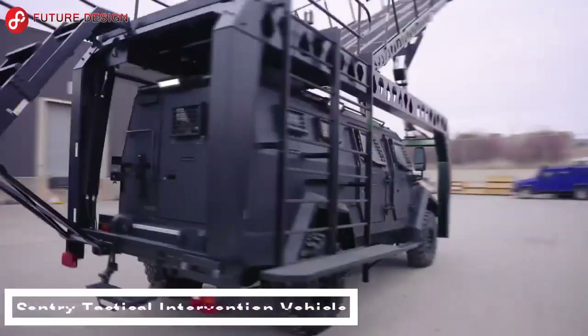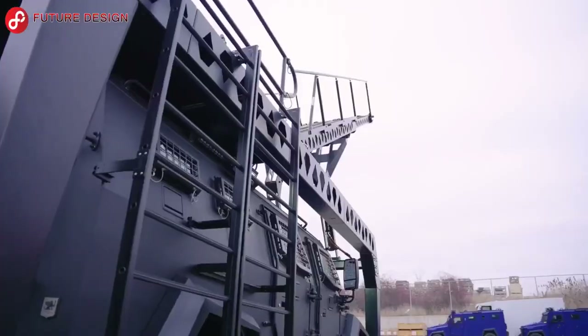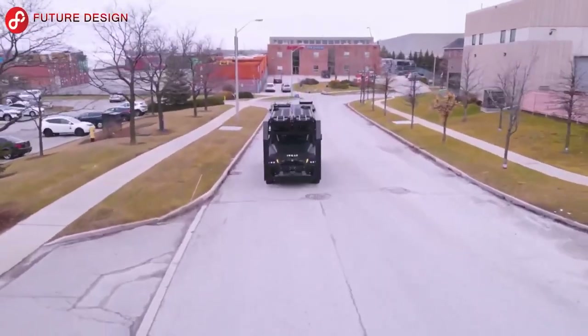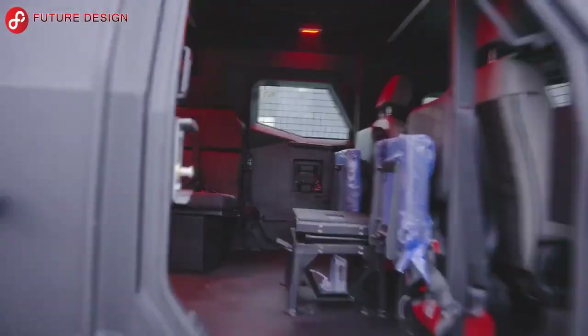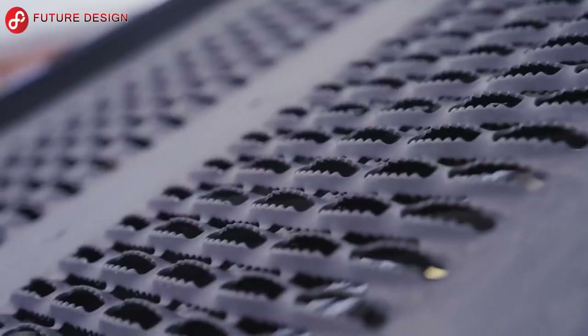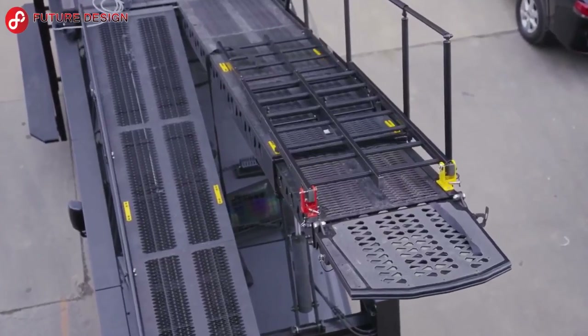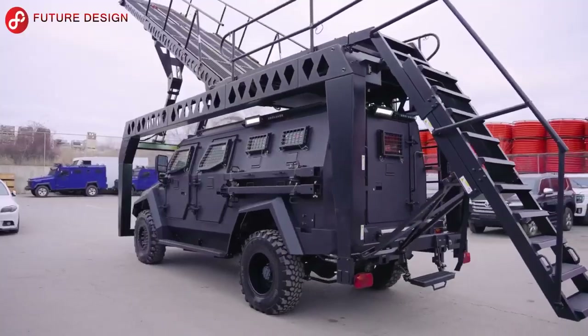Sentry Tactical Intervention Vehicle: This armored tactical response vehicle is suitable for special operations, ideal for attacking buildings, airplanes, buses, and railway vehicles, breaching fences, or positioning for snipers. The manufacturer designed this vehicle as a reliable, bulletproof SUV for various operations. It is equipped with armoring solutions such as an armored rear bulkhead and reinforced suspension.